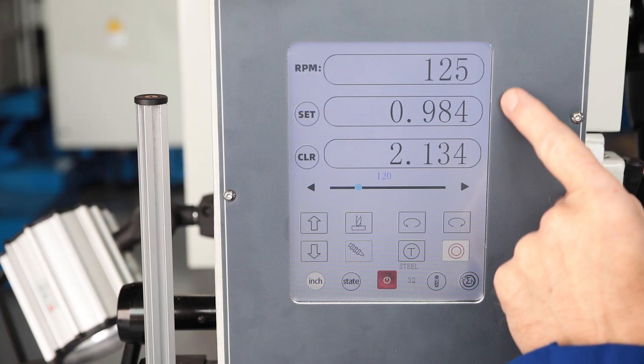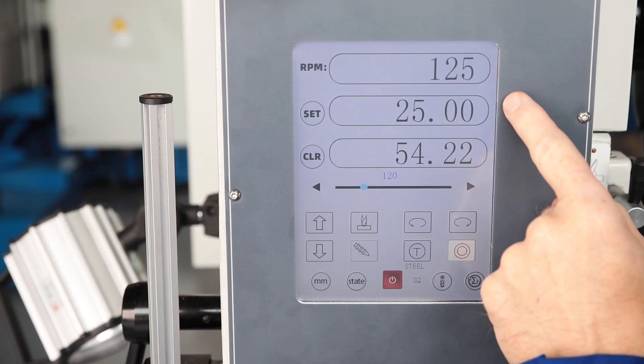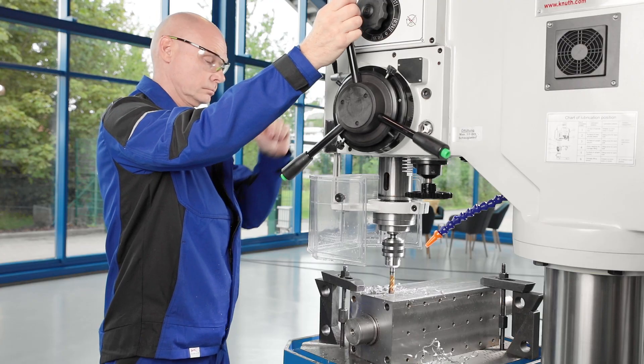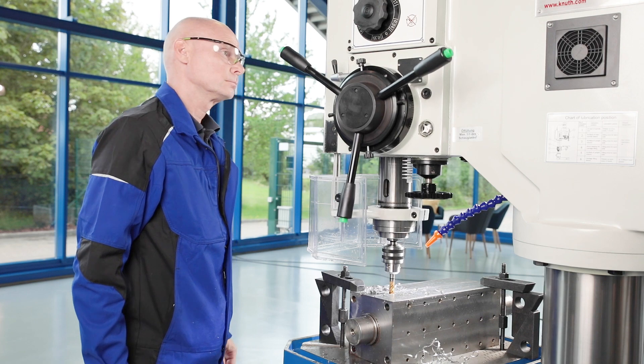The unit of measurement of the inputs and displays may be selected between millimetres and inches. When tapping, the desired thread depth may also be stored via the electronic stop. When the set thread depth is reached, the spindle direction is automatically changed.